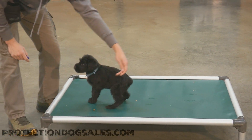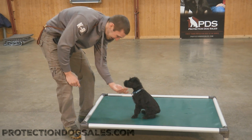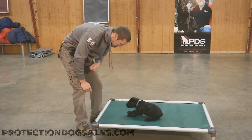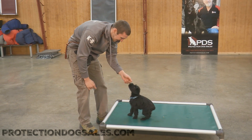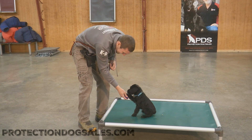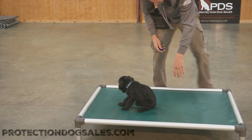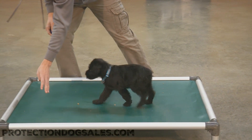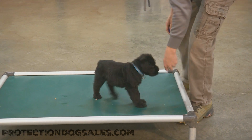Because we have to start this stuff early, guys, or it just doesn't get done. And when you buy a dog from Protection Dog Sales, you can rest assured that we have checked all the boxes, left no stone unturned in Jive's development. We want her to be happy. We want her to swim. We want her to hike and bike and go places, be friendly, confident, outgoing, and gorgeous.